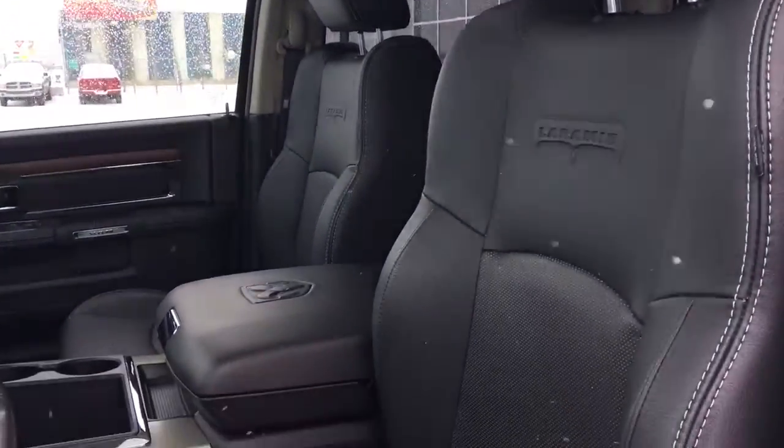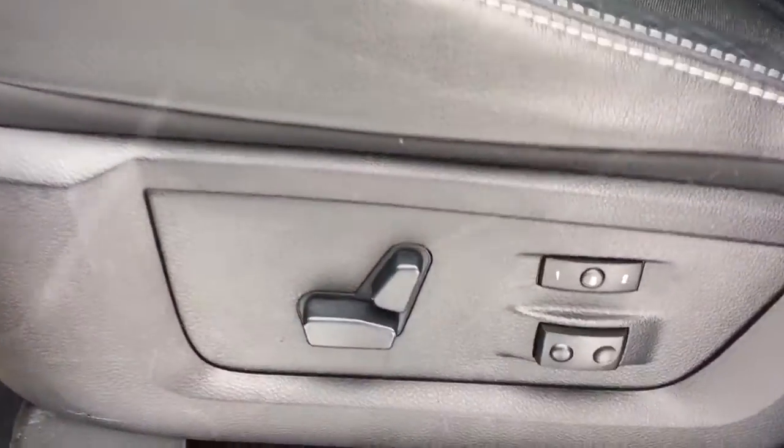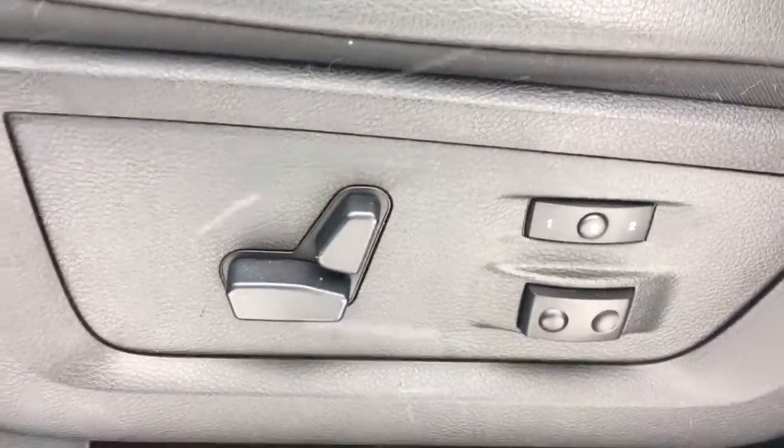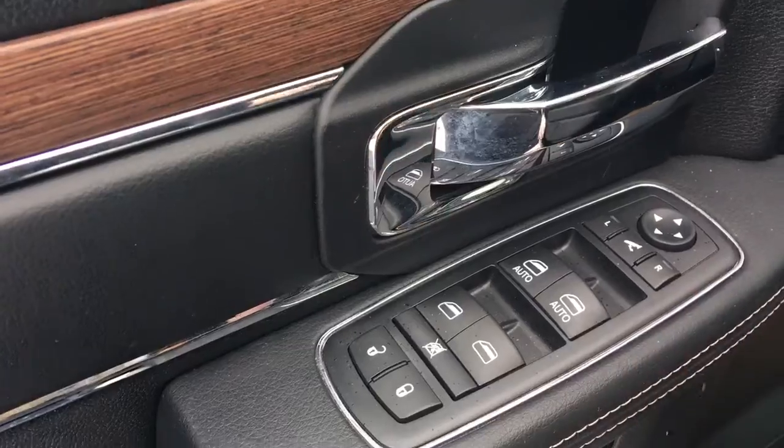Nice leather seating with that embroidered Laramie on there. Seats are ventilated and powered and you also have memory seating. Right in the door here you've got your power locks, power windows, power mirrors. Nice compartment here at the bottom of the door.